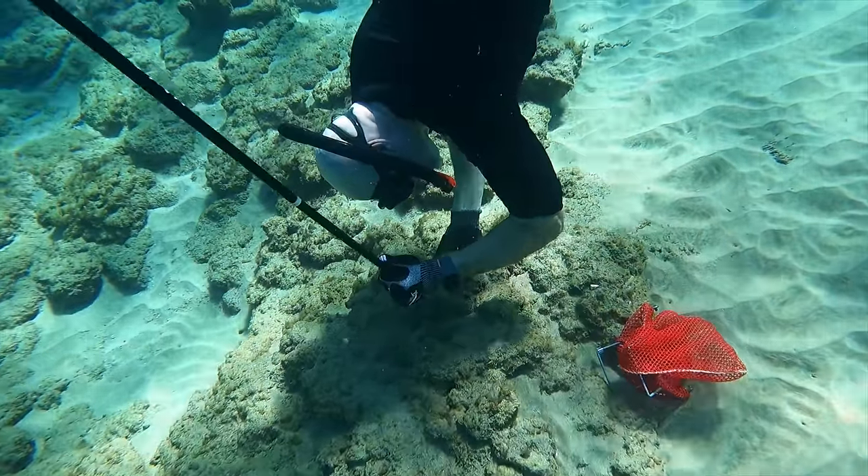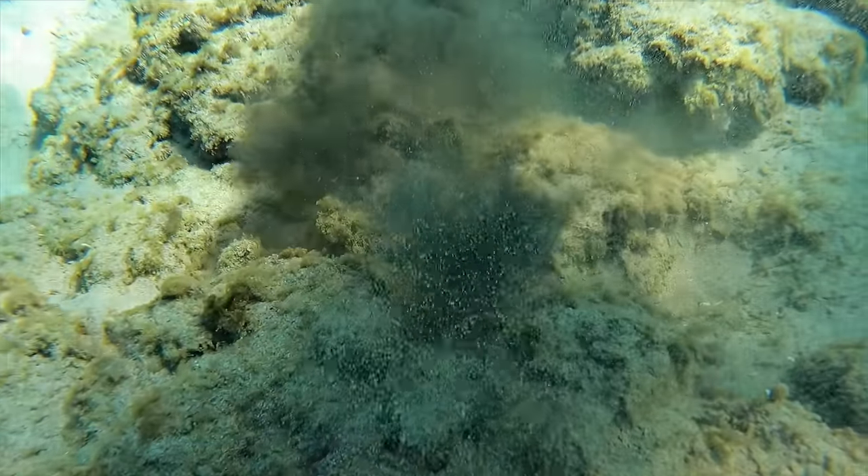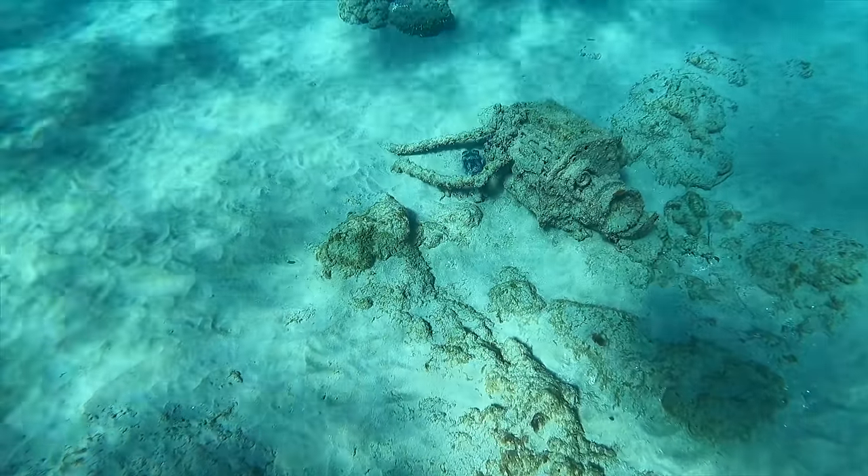My dad has one, but the octopus doesn't have a lot of entrances to his little place there. This ended up being a really tiny one — we didn't realize how small it was, so my dad just left him too.